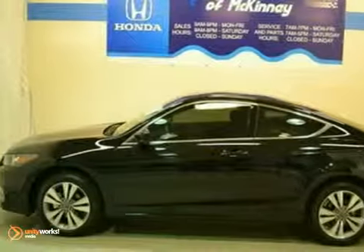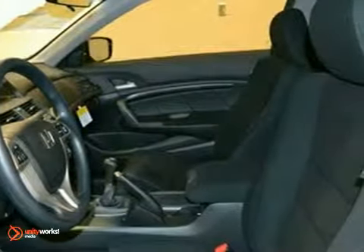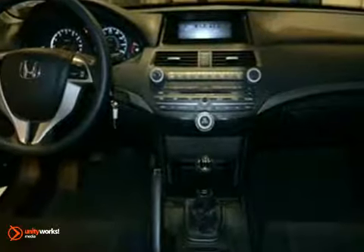Here's a 2012 Honda Accord LX. It has a 2.4 liter engine with a 5-speed manual transmission. This vehicle is crystal black pearl with black cloth upholstery, and it's offered with a full factory warranty.